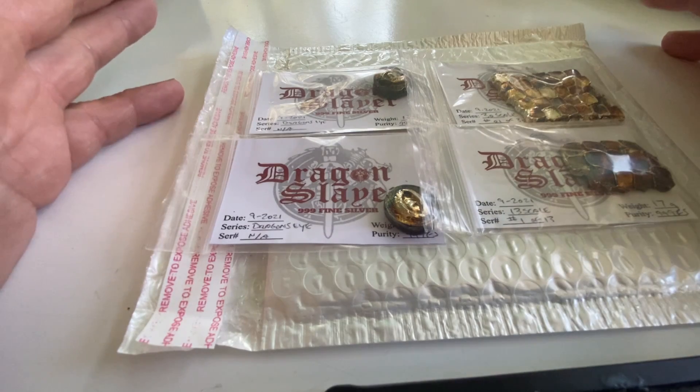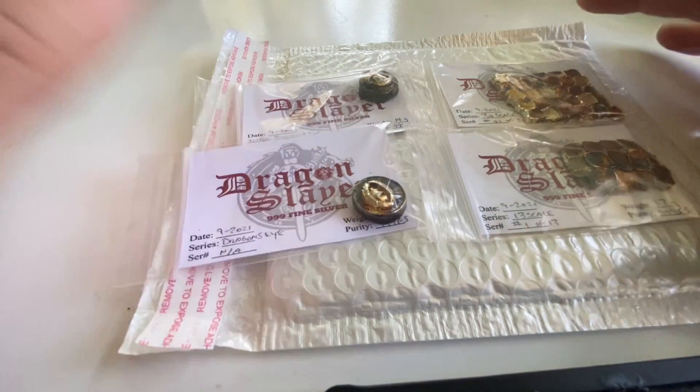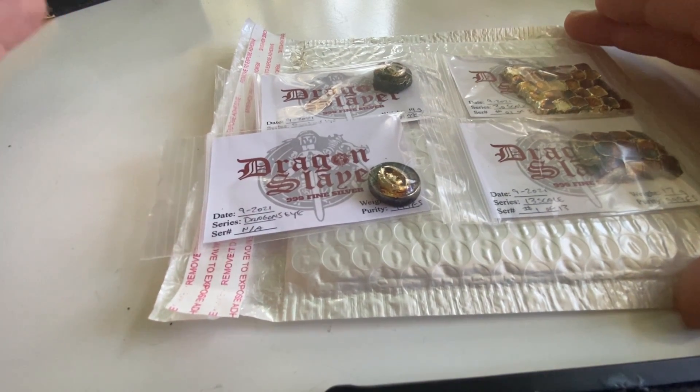Thanks again for watching my silver pouring videos, I certainly appreciate it. Please like, subscribe, and share with somebody who might be into silver pouring. Today we're gonna do just a quick mail call — I got a couple things in the mail that I wanted to share with you.